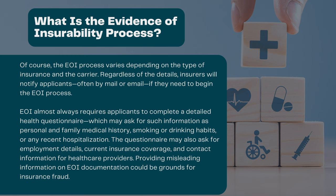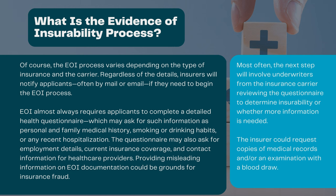Providing misleading information on EOI documentation could be grounds for insurance fraud. Most often, the next step will involve underwriters from the insurance carrier reviewing the questionnaire to determine insurability or whether more information is needed. The insurer could request copies of medical records and/or an examination with a blood draw. If an applicant does not respond to the insurance company's request for more information within a limited window of time, the applicant could be denied coverage simply due to lack of information. Once the insurer has enough information to determine insurability, they will notify the applicant of approval or denial of coverage.